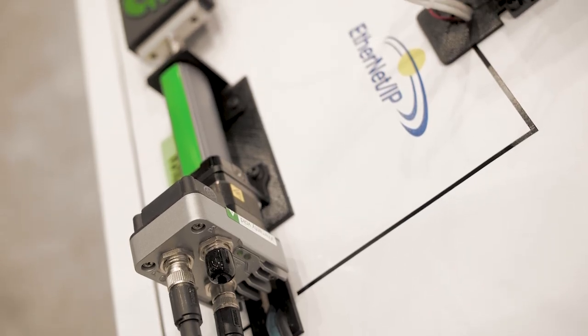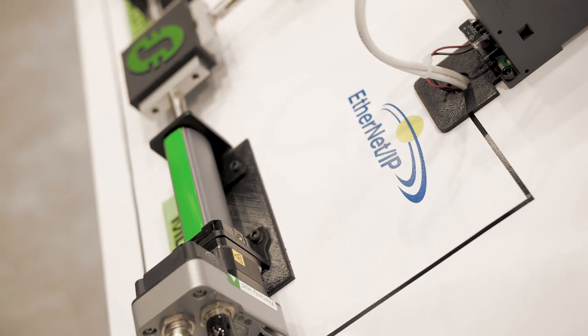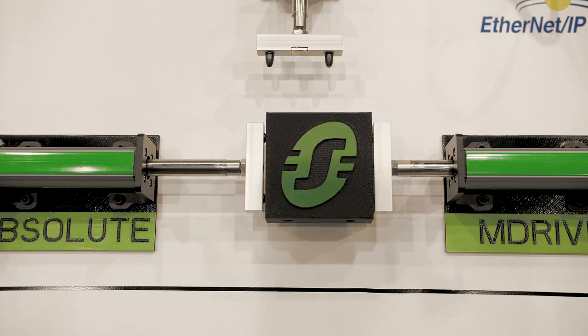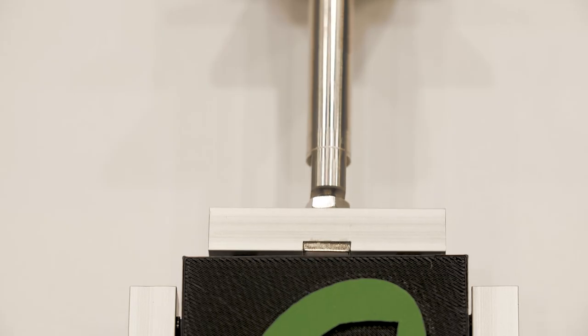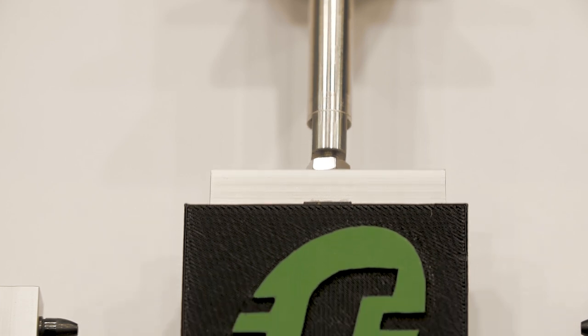Our Lexium M Drive electric cylinder is available in two frame sizes, NEMA 17 and NEMA 23. The NEMA 17 frame size has stroke lengths of up to 18 inches with loads in excess of 80 pounds, and the NEMA 23 frame size is available in stroke lengths up to 24 inches with loads in excess of 180 pounds. Both are capable of reaching approximately 30 inches per second.